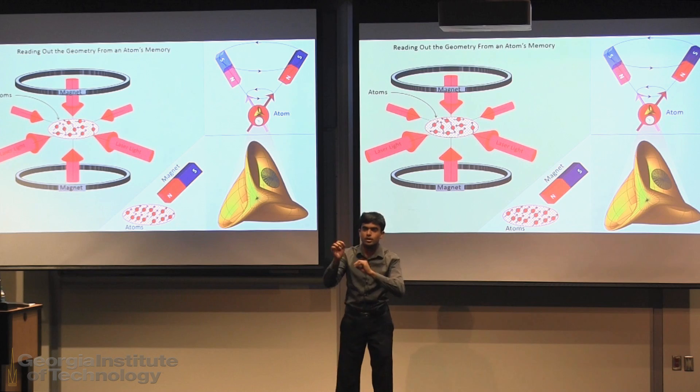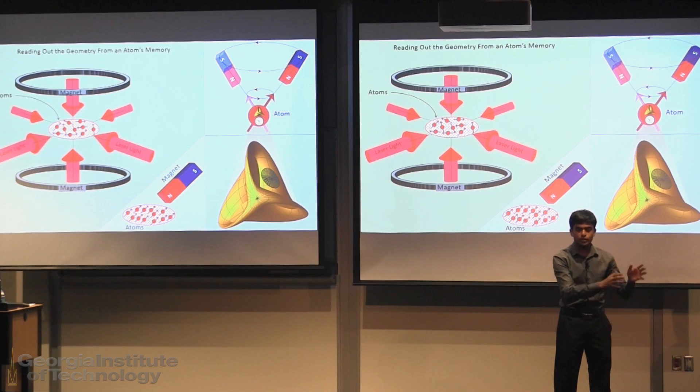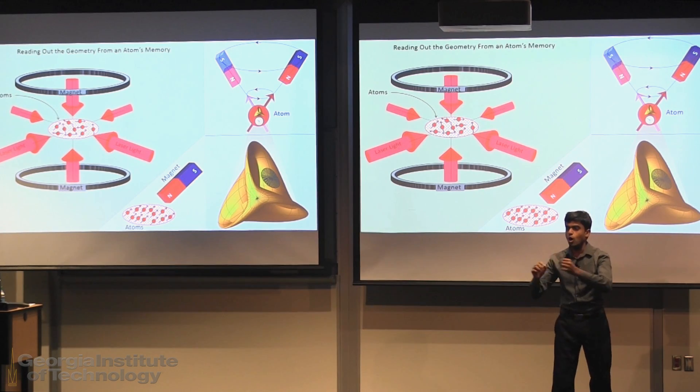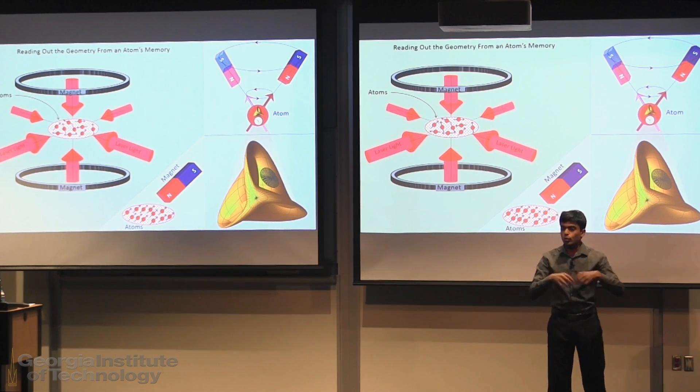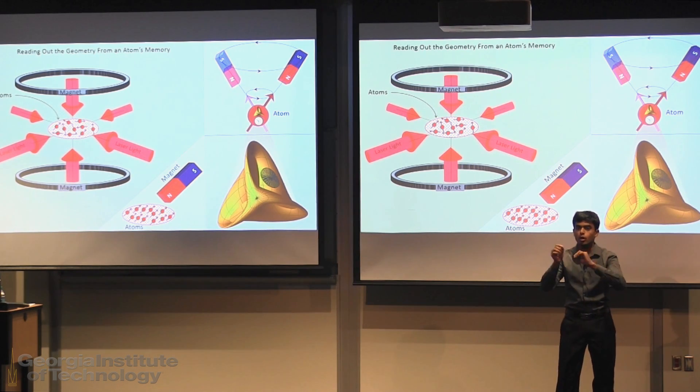The atoms in the trap are still moving around very fast, and that's not good. We need to slow them down. Temperature is connected to how fast the atoms are moving, so we can slow them down by cooling. We cool them down to a point where they almost stop moving.